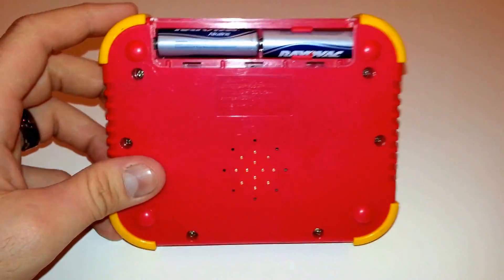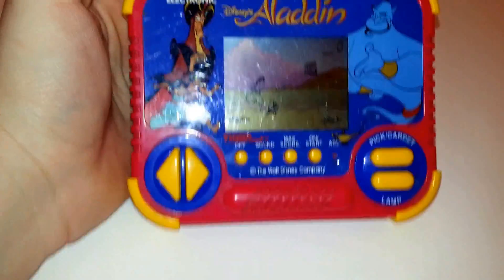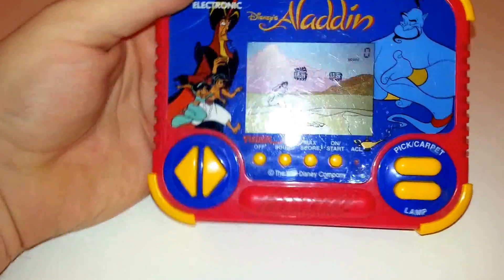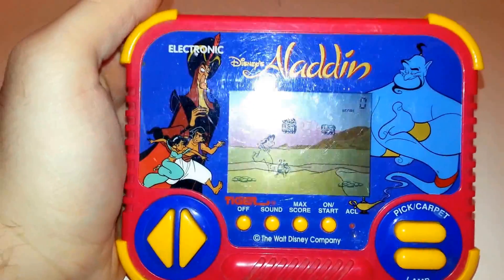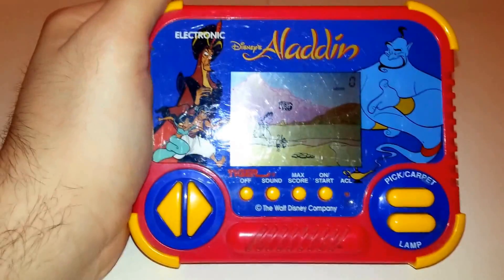This one is missing the battery cover. There are slight scratches all around the screen and the back. They're magnified by this camera light, though under normal room lights they're not as bad.